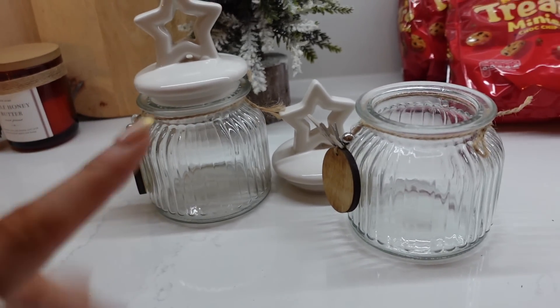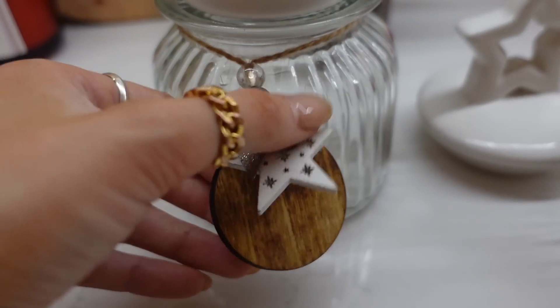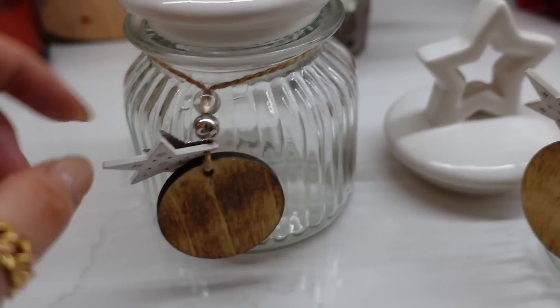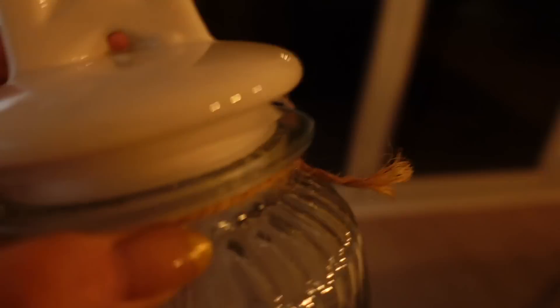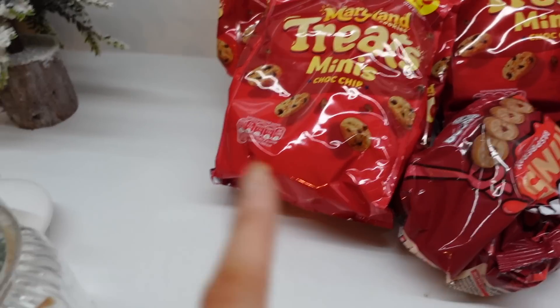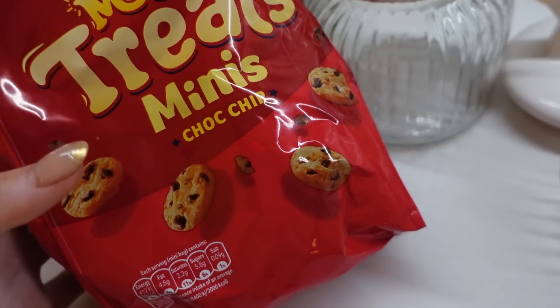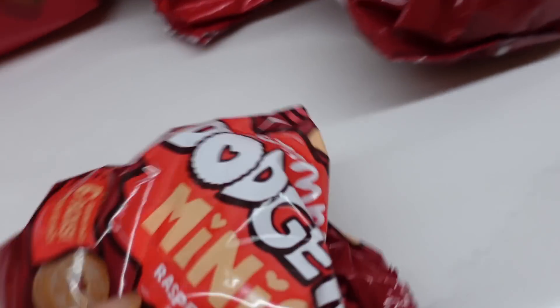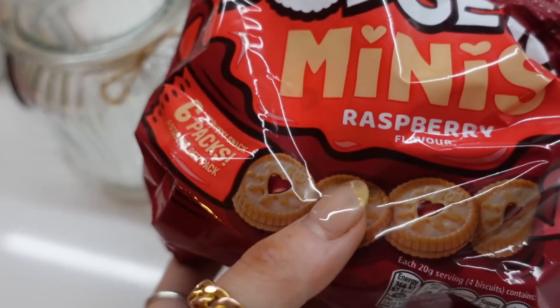I just need to show you these cute little jars that I got from B&M - such a bargain, look at the little detail on them. I thought I could pop some biscuits in here and maybe just pop them on the kitchen island. I got two of them, and to fill them I got some mini Maryland cookies - thought cookies are quite Christmassy - and then some mini jammy dodgers. I am going to fill these little jars up and see what they look like.